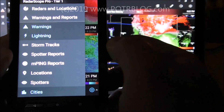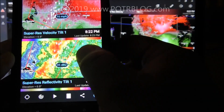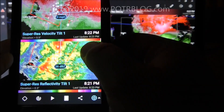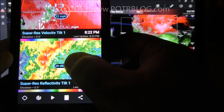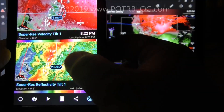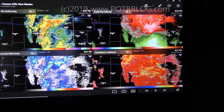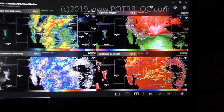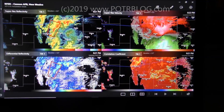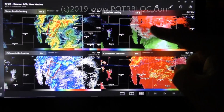With the $10 per year package you get lightning data, and that's also critical if your kids play baseball or softball — you can see real-time cloud-to-ground lightning. Here it is on the PC. What's nice about the PC in Pro mode is you can get four screens at once: super res reflectivity and the velocity.